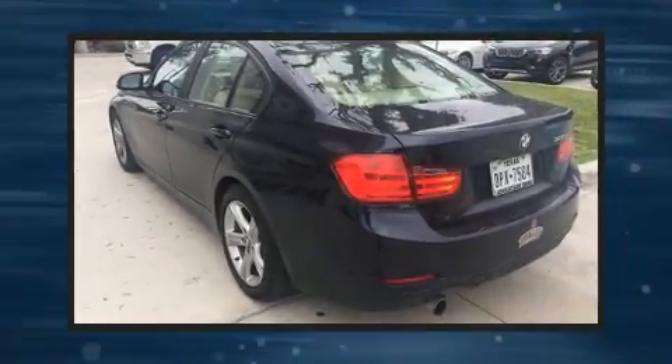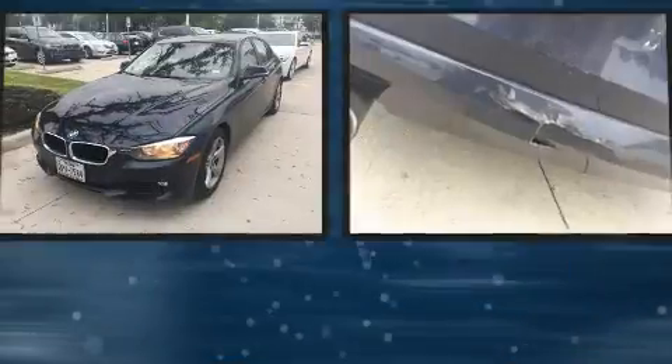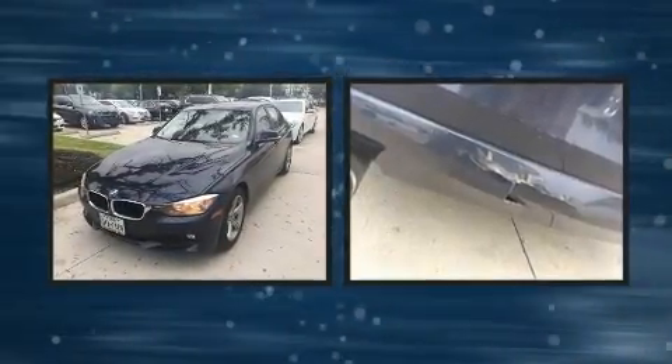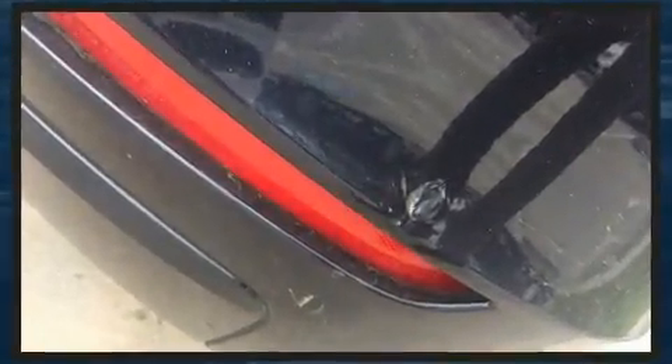Come test drive this 2014 BMW 320i. This four-door, five-passenger sedan provides exceptional value. It features an automatic transmission, rear-wheel drive, and a two-liter four-cylinder engine.